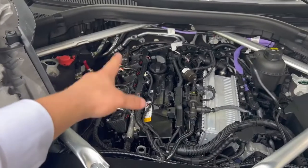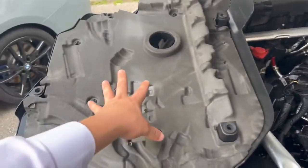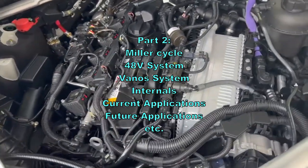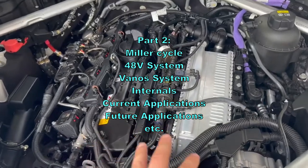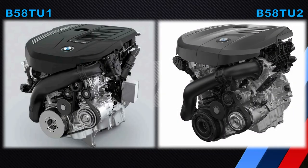That's it for today. This was just a first part, a first look at the B58T-U2. I hope you learned something, and there will be further videos on the B58T-U2 — I'm a busy guy, so I'll get to it as soon as I can. Thank you for watching and see you in the next one.